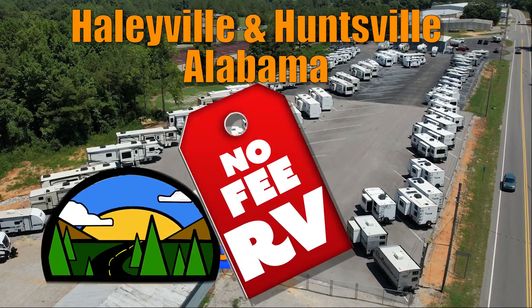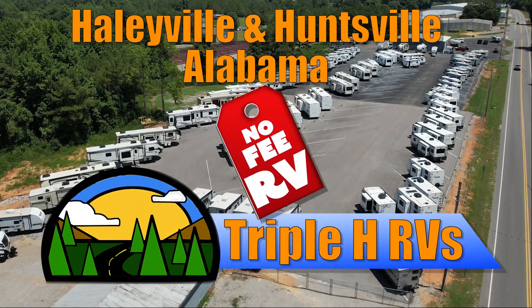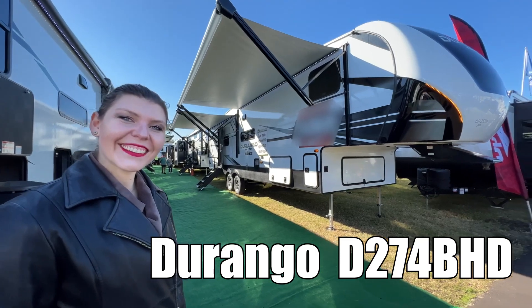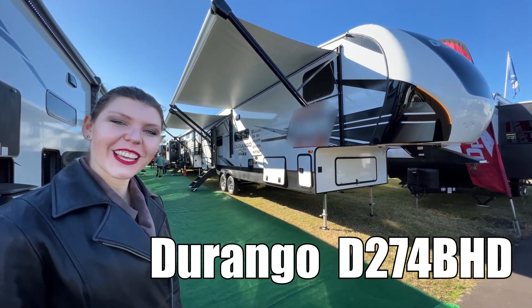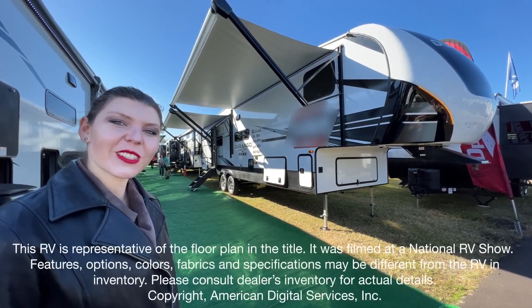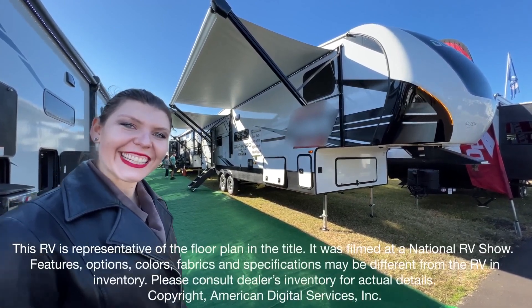Here's another no-fee RV from Triple H RVs of Alabama. Hey y'all, Jerry here, and today we have the Durango Halfton by KZ RV, Model D274BHD. Let's look.